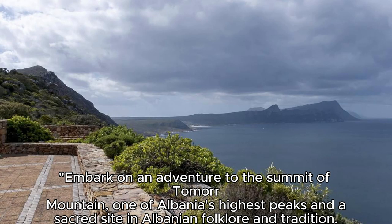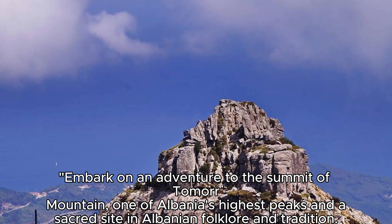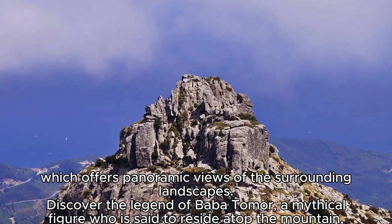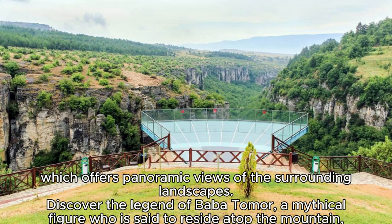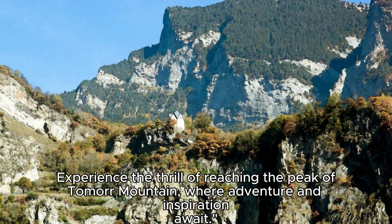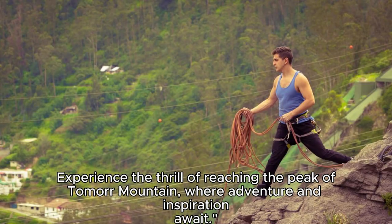The Tumar Mountain. Embark on an adventure to the summit of Tumar Mountain, one of Albania's highest peaks and a sacred site in Albanian folklore and tradition. Trek through dense forests, alpine meadows, and rocky terrain as you ascend to the mountain's summit, which offers panoramic views of the surrounding landscapes. Discover the legend of Babatomer, a mythical figure who is said to reside atop the mountain, and learn about the mountain's cultural significance in Albanian folklore. Experience the thrill of reaching the peak of Tumar Mountain, where adventure and inspiration await.